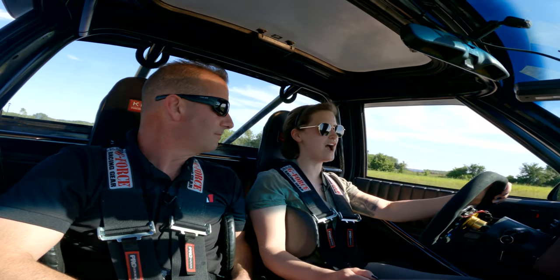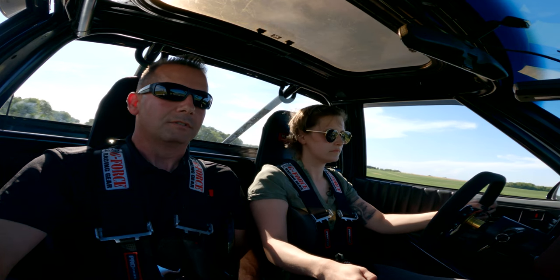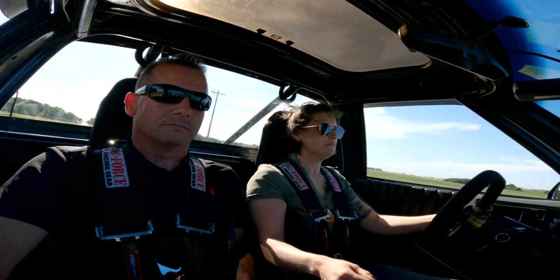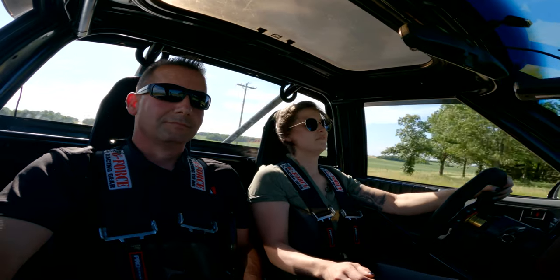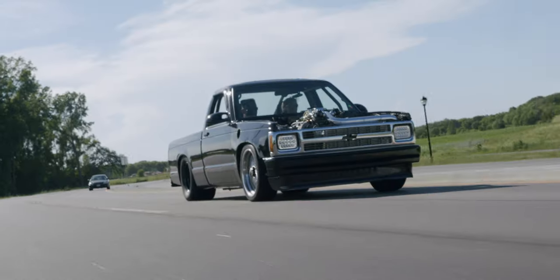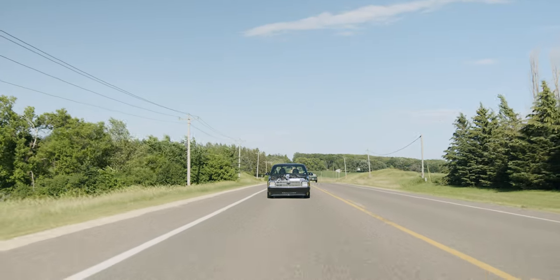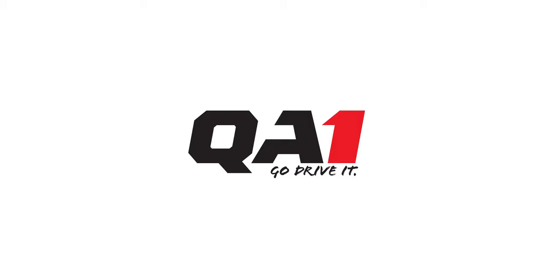Looks good. Yeah, we hit about 25 pounds and it pulled a little bit because we spun. What are you guys doing?